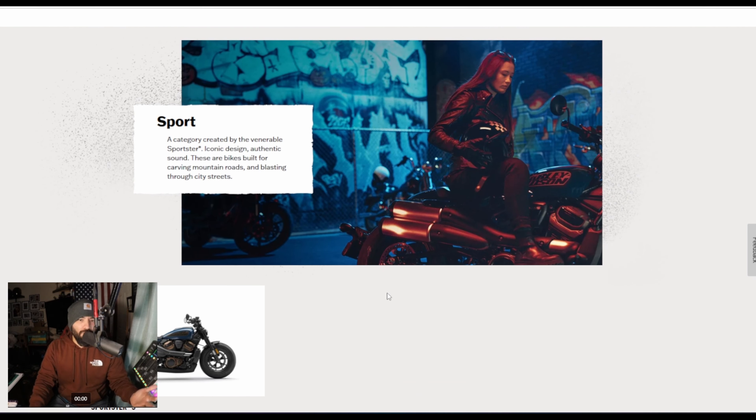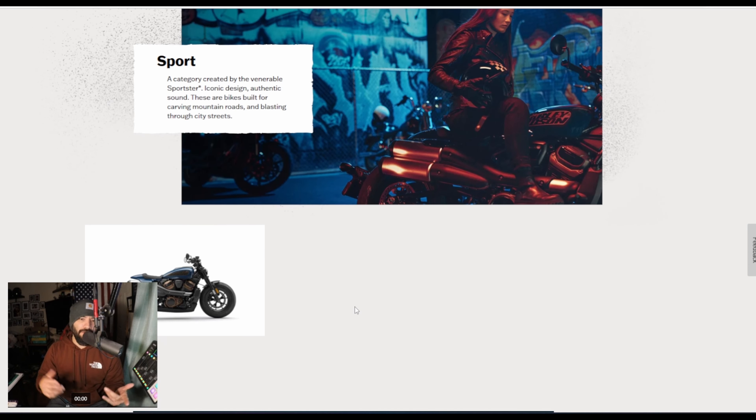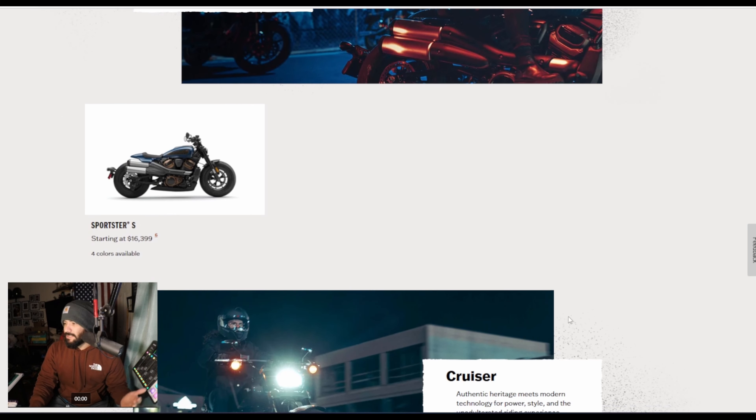Based off the information I see here, it's just new colors. They didn't do anything with the engine displacement, they didn't do anything as far as riding modes — nothing. It's basically just colors, that's all I see here.